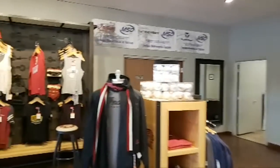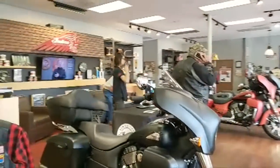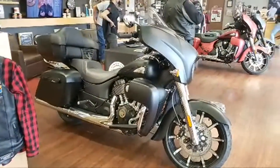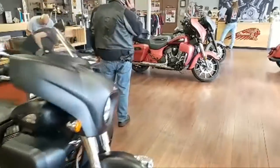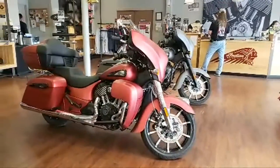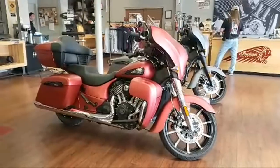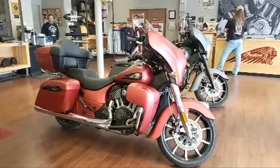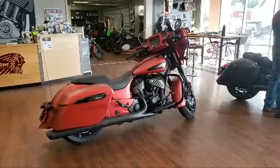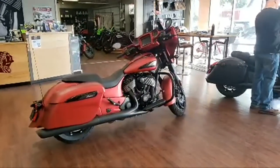The Chieftain Dark Horse is badass. That's the Roadmaster Dark Horse right there. Look at that thing — so cool, love the color. And there's the Chieftain Dark Horse in red.